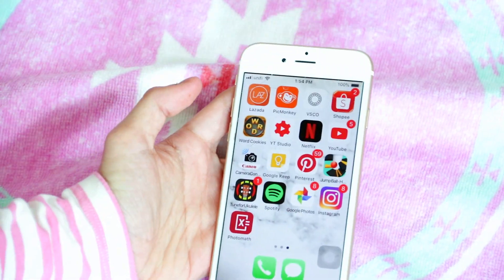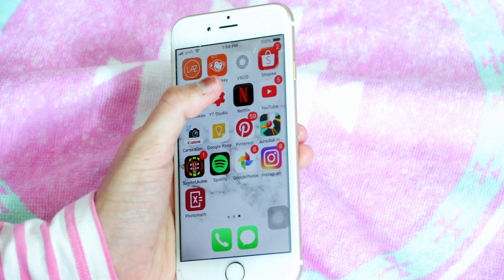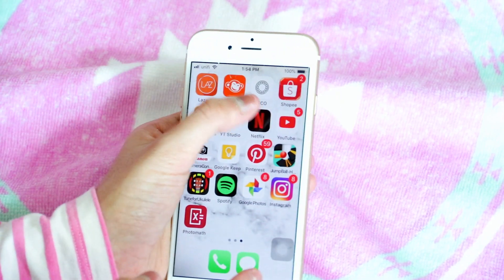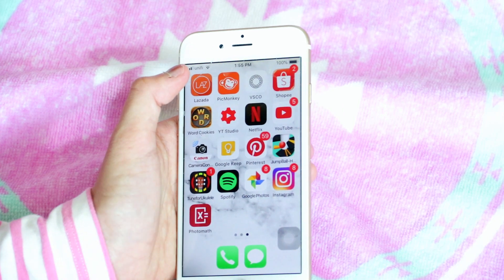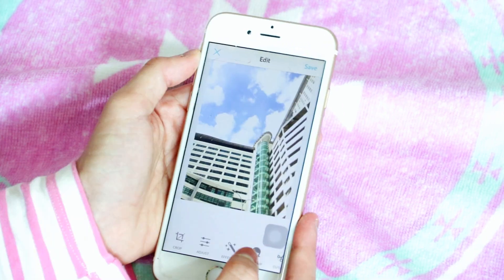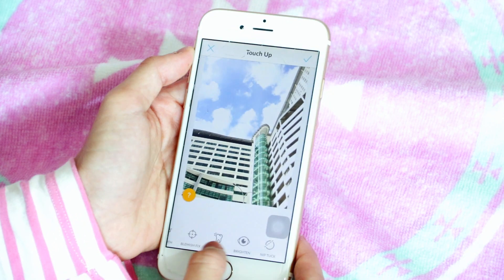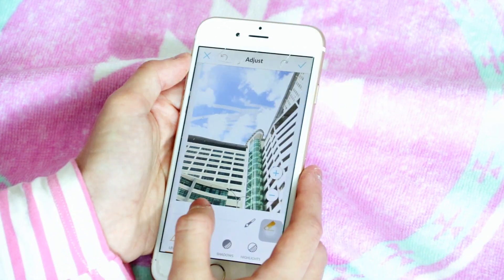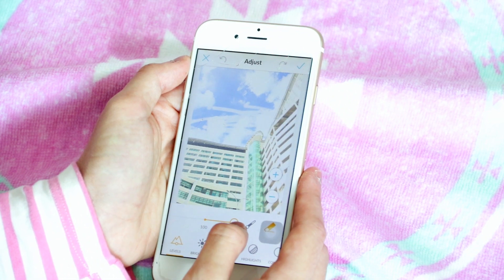I literally shop on Lazada all the time. For editing pictures on Instagram, the only app I use is VSCO. I don't really use apps like PicsArt or anything else. VSCO has a lot of features — you can literally whiten photos and it looks so cool.